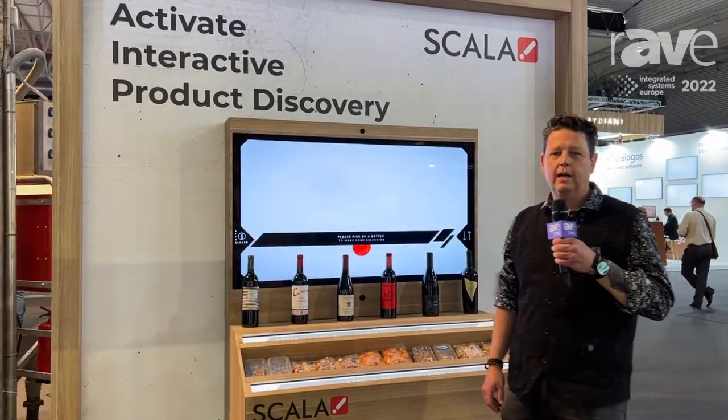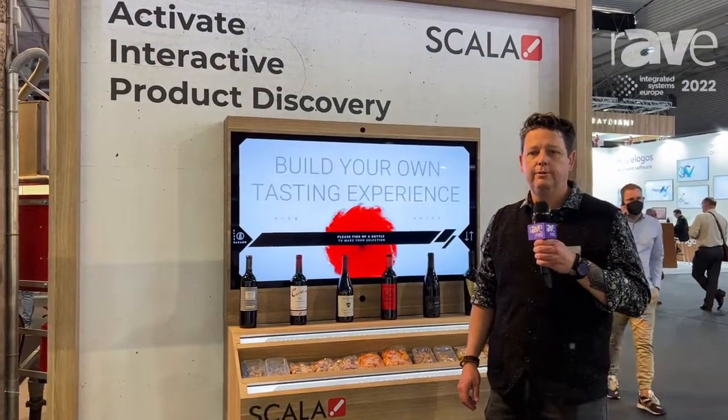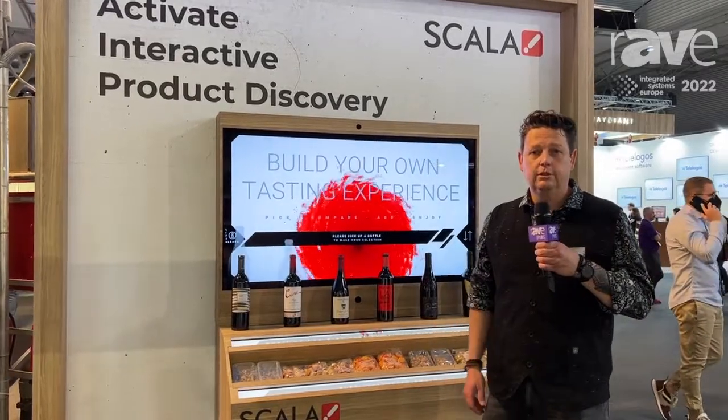Hi, this is Harry from the company Scala. We are at ISE 2022. Come and visit us in Hall 6.